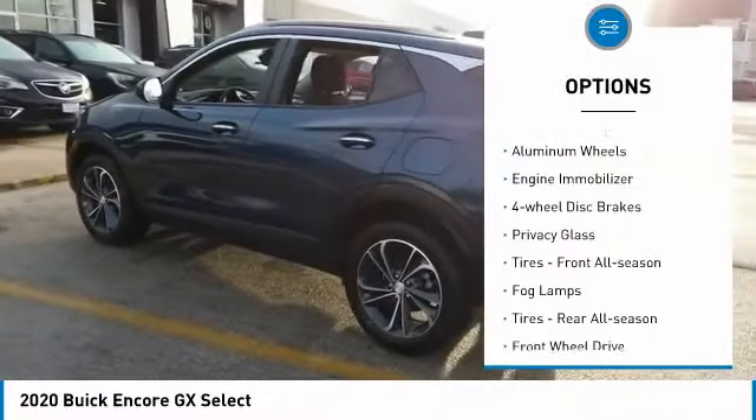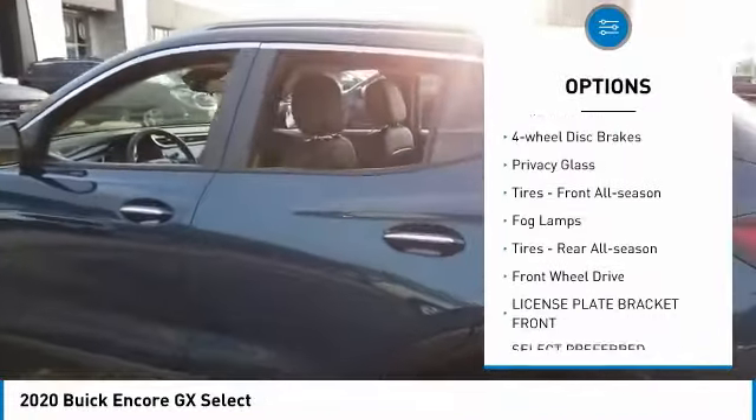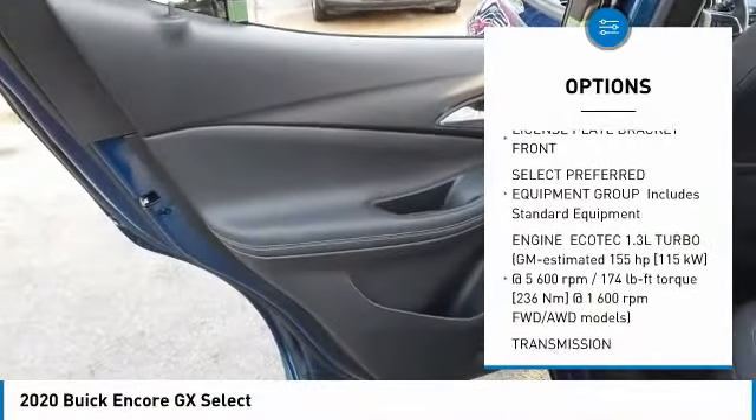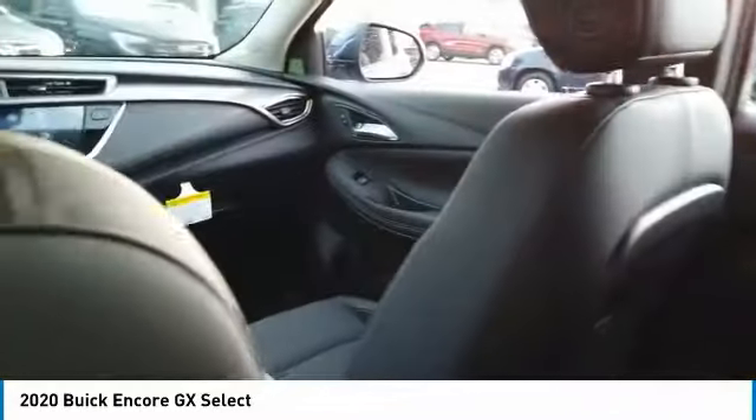Turbocharged, heated mirrors, aluminum wheels, engine immobilizer, four-wheel disc brakes, privacy glass, tires front all season, fog lamps, tires rear all season, FWD.